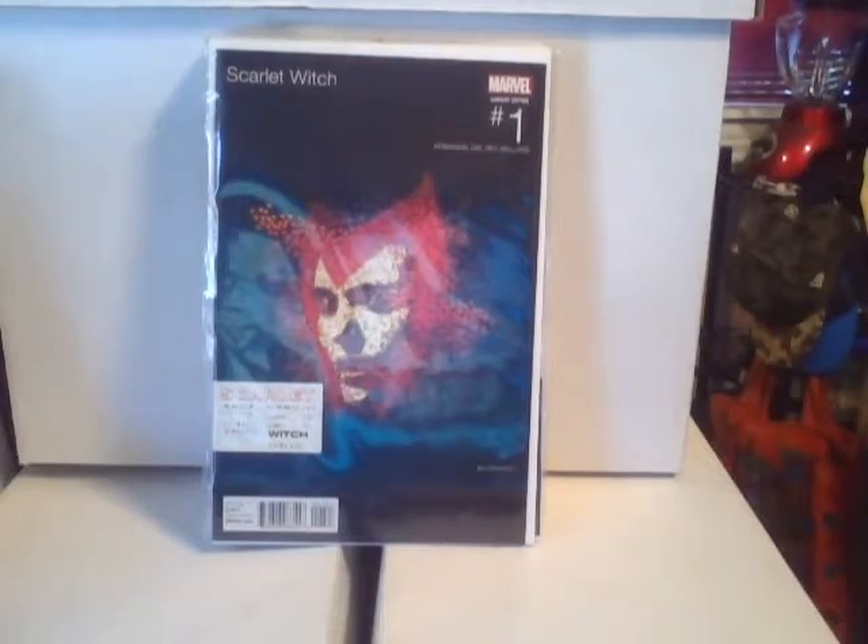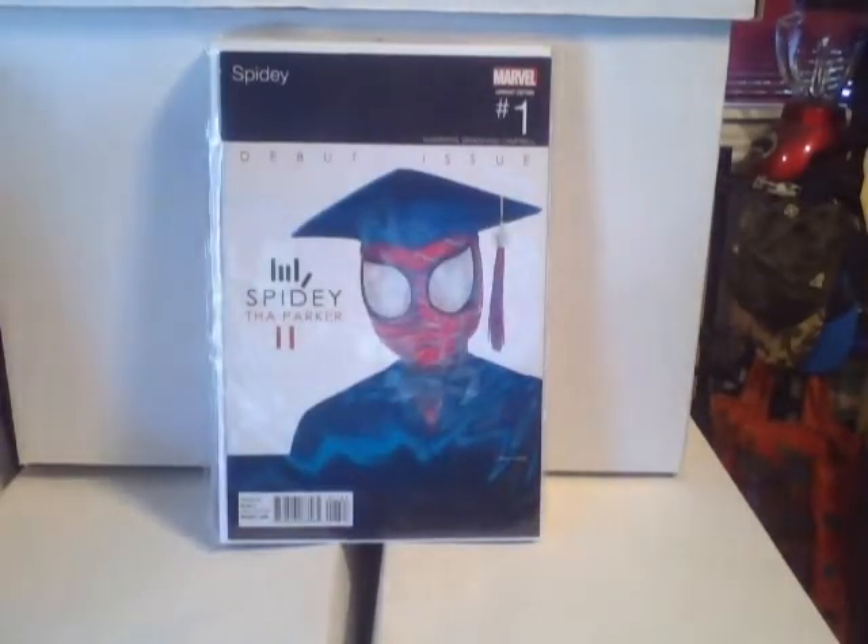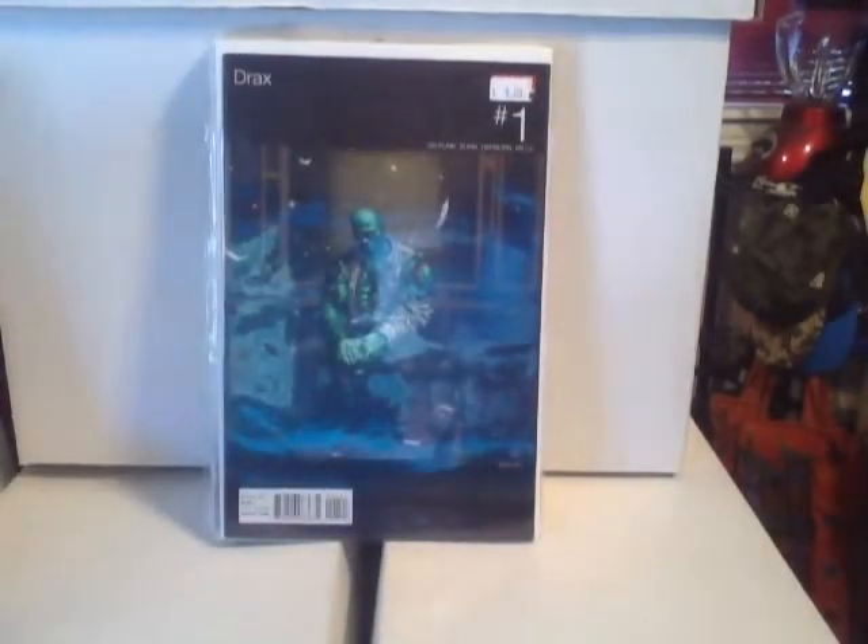Picked up my back issue of Scarlet Witch — I actually thought I had this one but couldn't find it anywhere, so I had to pick it up. This one will probably be in my next video. Definitely with the Spidey cover — I can't tell you enough about it, so you guys will just have to check out my hip-hop cover swipe whenever that airs. Also picked up Drax — nice cover by Mike Cho, one of my favorite artists right now, definitely happy to grab that.